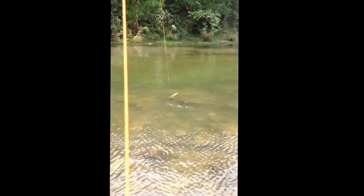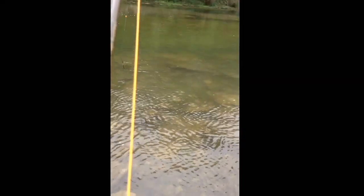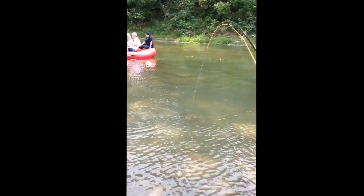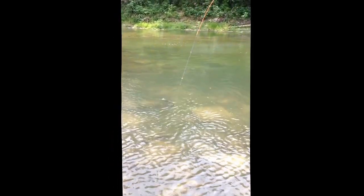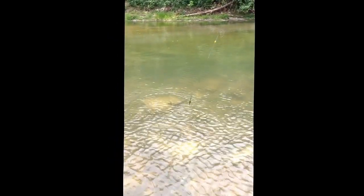He's about 3 pounds or so — little channel cat. I just don't know what fly I've got him hooked on here. Come on. If I do this wrong, he could easily snap this fly rod, so I've got to be careful with him. I'm videotaping this.